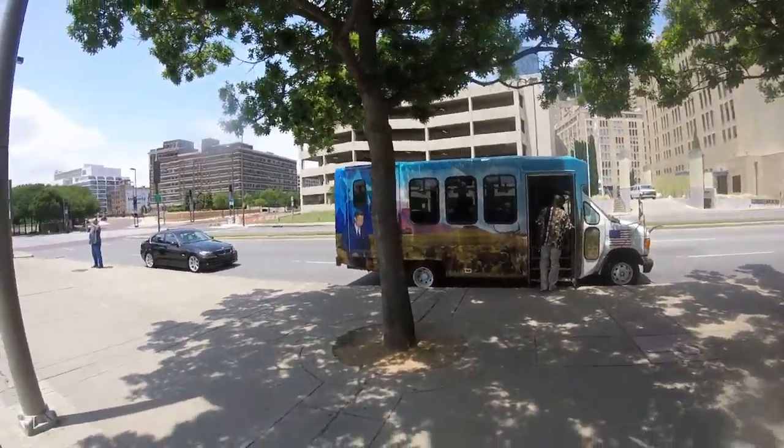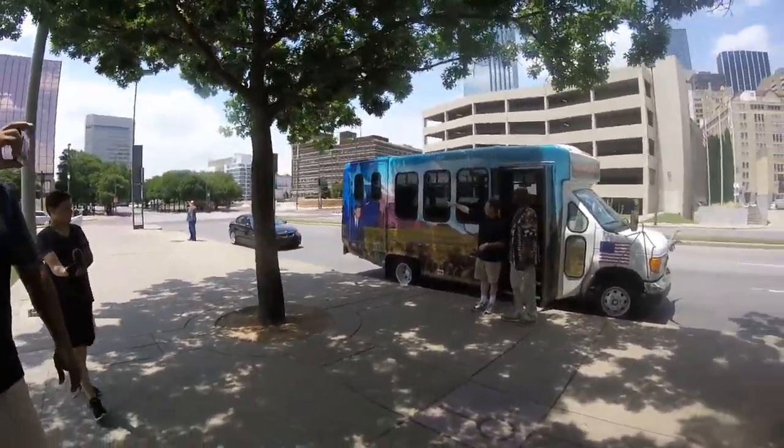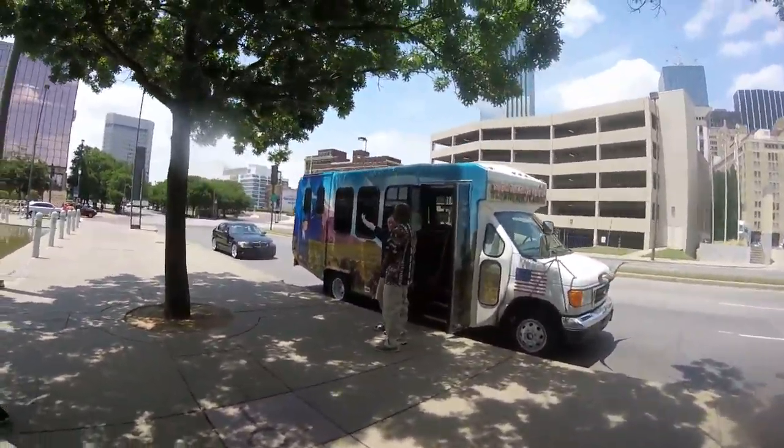This is our tour that we do — this is actually our combo tour. We're about 30 minutes in, 45 minutes of Dallas.